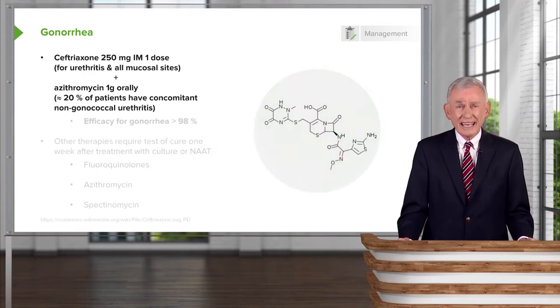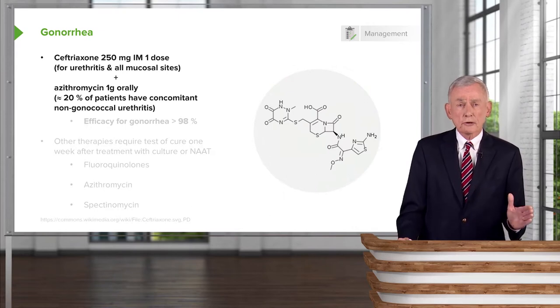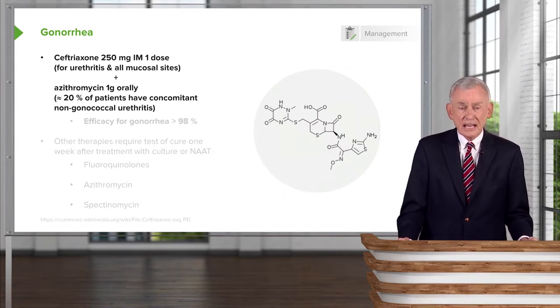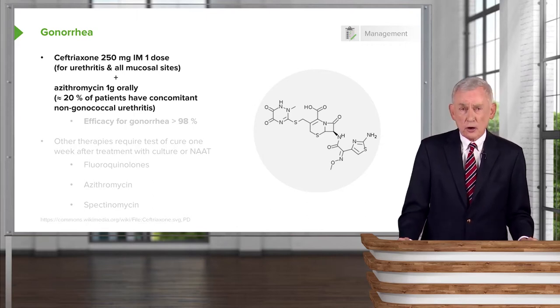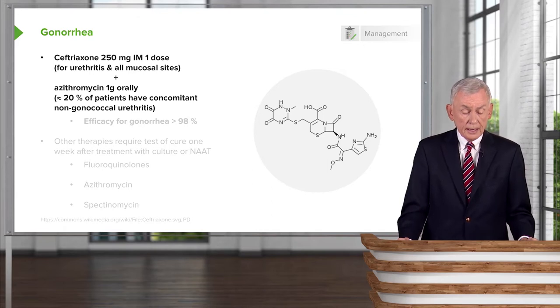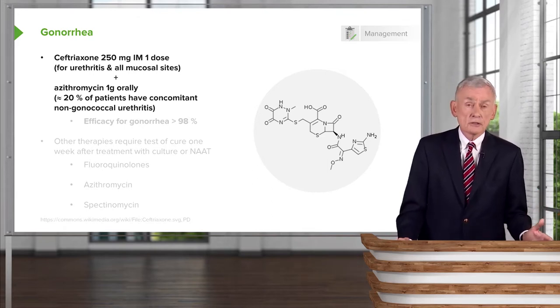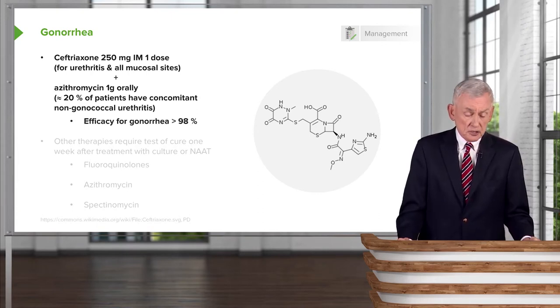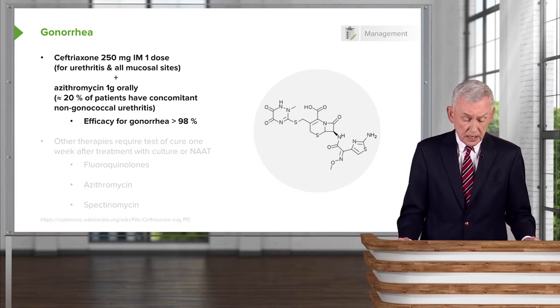If you were only treating Neisseria gonorrhea, the agent of choice would be ceftriaxone, a third-generation cephalosporin. It is given in a single dose, and the efficacy approaches 100% — more than 98%.